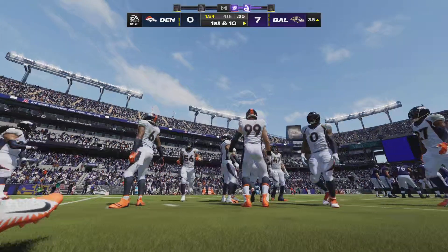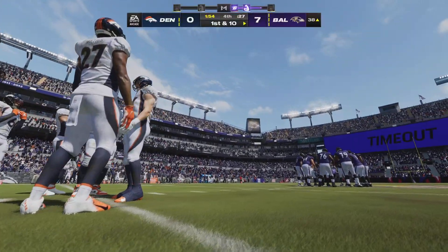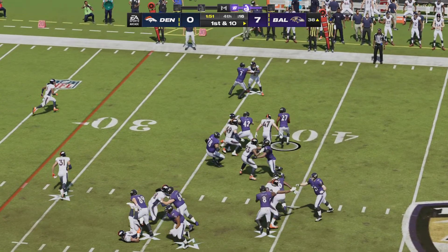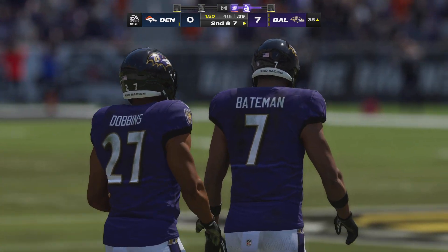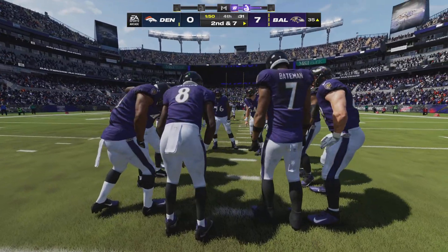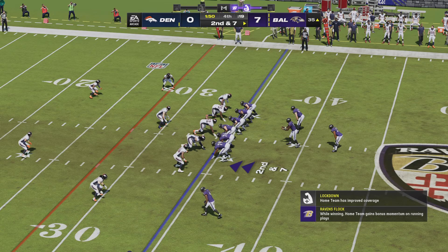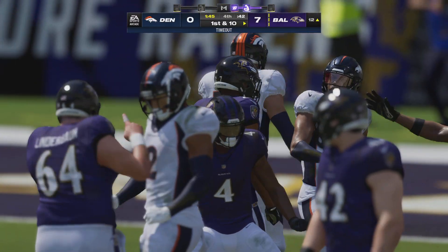Down inside the 40 now — first and ten. They go again with Dobbins, down to the 35, second down. The Broncos use their second timeout to stop the clock. Second and seven — a give up the middle to Dobbins, and he gets inside the 15, just a yard or two shy of the ten.